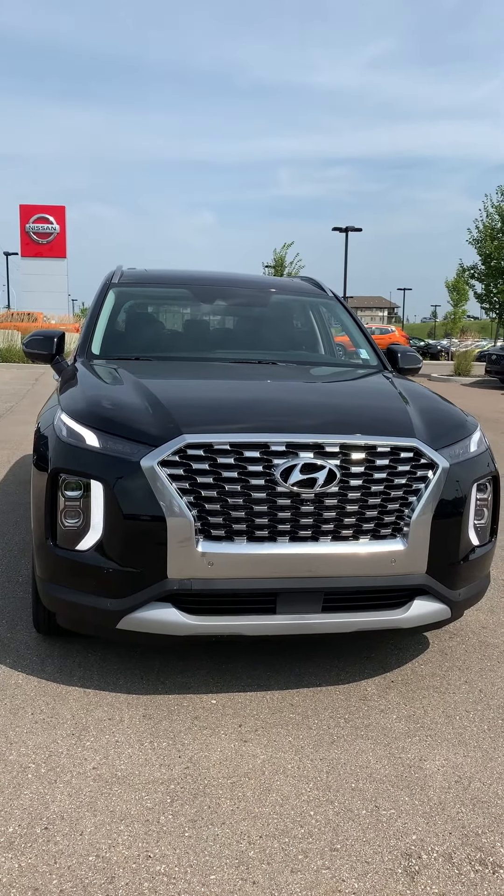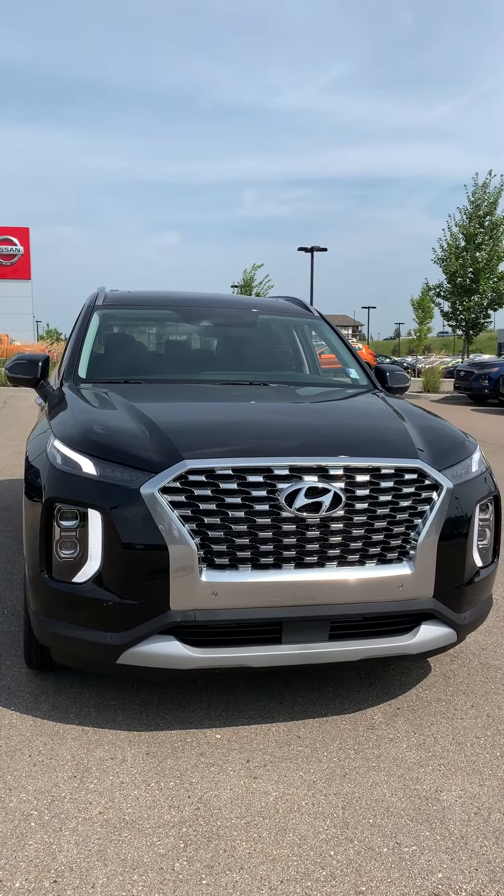Hi, I'm Eric. This is Michael from River City Hyundai. Thank you very much for inquiring with us and getting you your future vehicle.